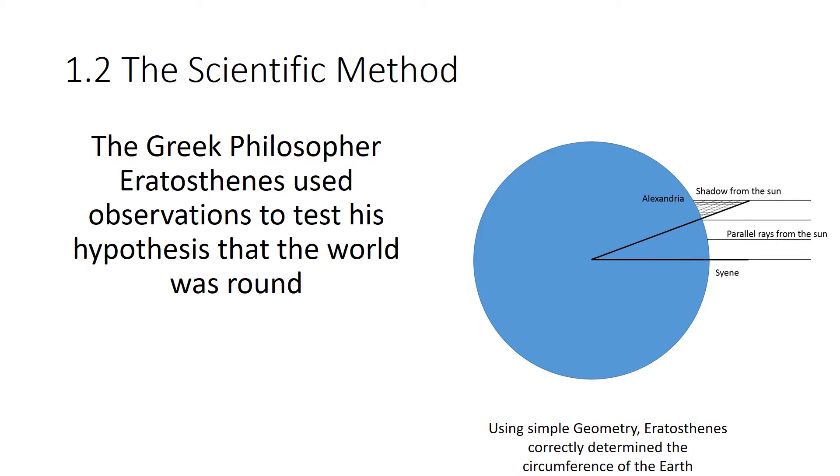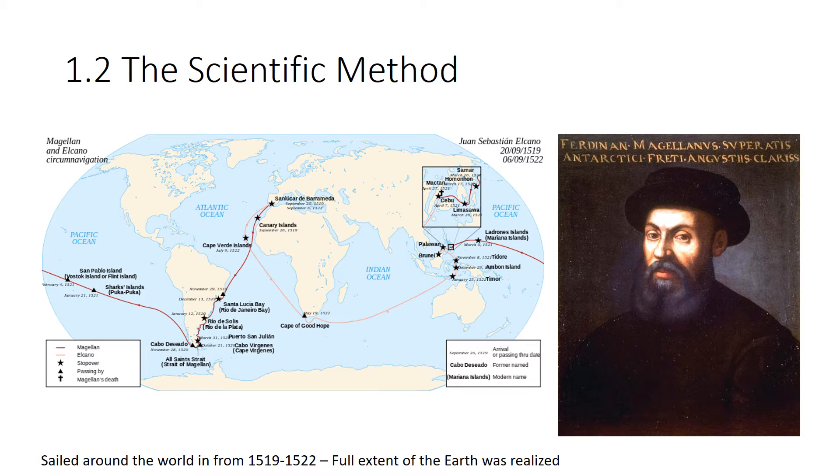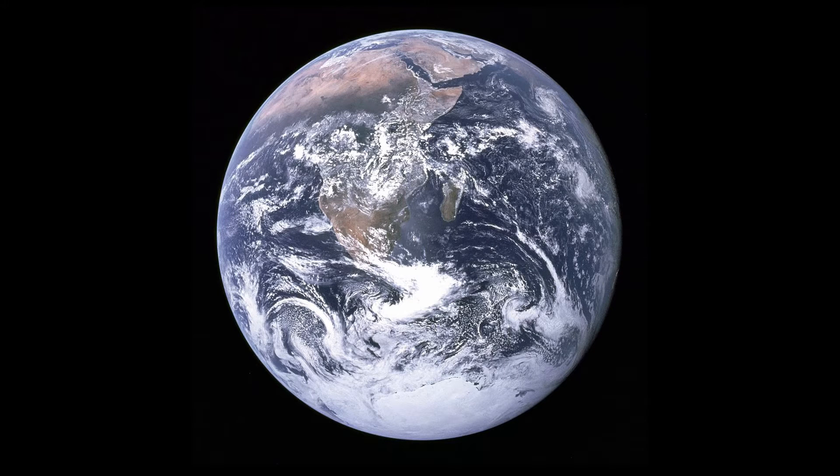That was an astounding feat for the time. Eratosthenes fairly well disproved the flat earth hypothesis, except it was so contrary to popular beliefs, anecdotal data, and common sense knowledge that nobody believed him. Jumping ahead about 1,700–1,800 years, Ferdinand Magellan led a crew that sailed around the world, proving once and for all that the earth is round — though Ferdinand himself didn't make it back, dying in the Philippines. They started with 267 men and three boats, and only 18 survived to complete the trip. A photo of the earth taken in 1972 confirms this. Our knowledge has gone from a flat earth to knowing the earth is round — that's how scientific knowledge changes.